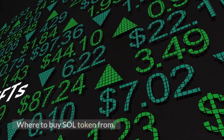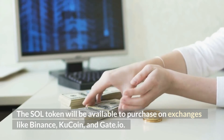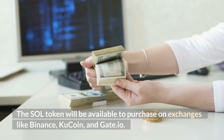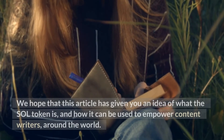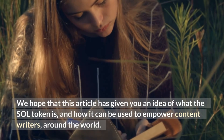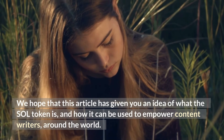Where to buy the SOL token? The SOL token is available to purchase on exchanges like Binance, KuCoin, and Gate. The team is also working on getting listed on more exchanges in the future. We hope this has given you an idea of what the SOL token is and how it can be used to empower content creators around the world.